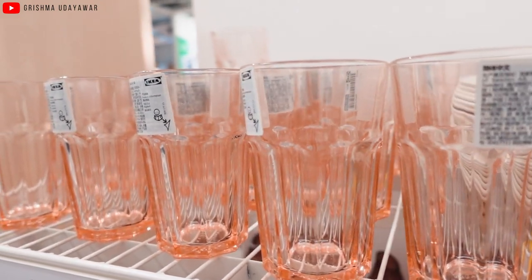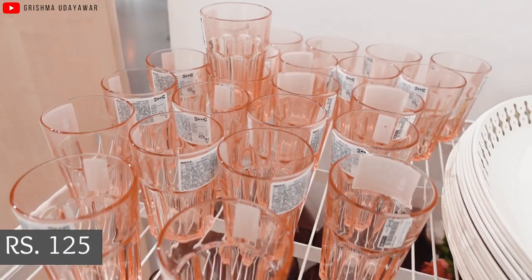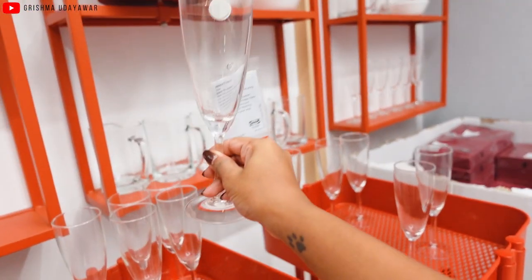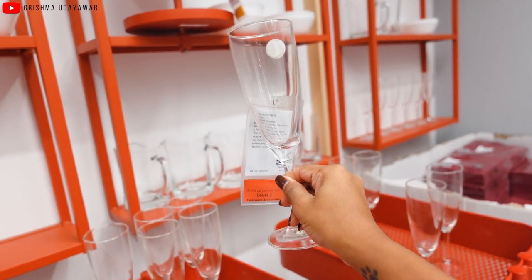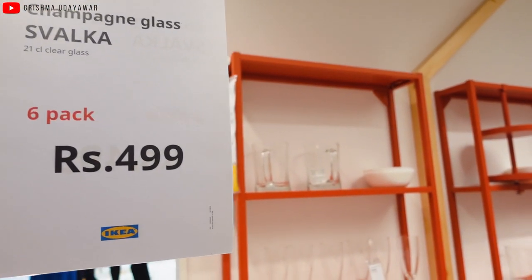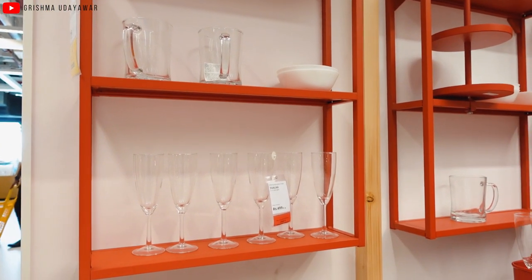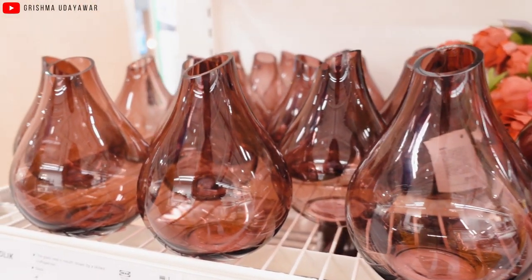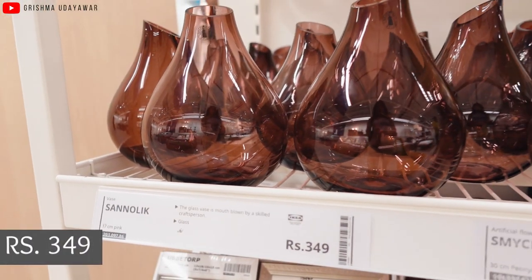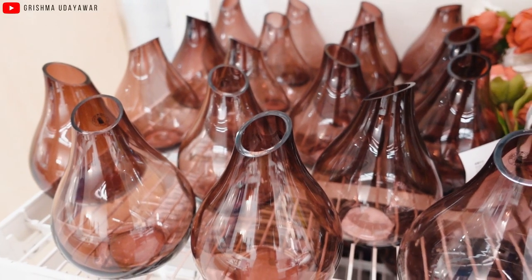IKEA had some really pretty glassware, like this tinted peachy orange glass for ₹125 each — the shape and size are great and the tinted glass adds jazz to it. There's also a set of six champagne glasses for ₹499, which is a great deal since champagne glasses are usually expensive. Next, this amber tinted vase has a unique and interesting shape — decorative and fancy at ₹349, a statement piece that looks great with a plant inside or on its own.